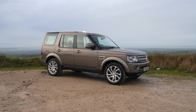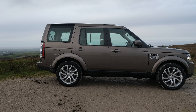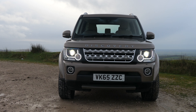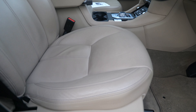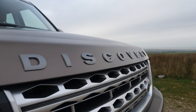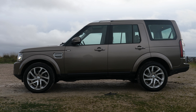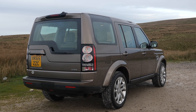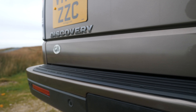It's a 3-litre SDV6 HSE automatic four-wheel drive, 2015 on a 65 plate. It's done 58,725 miles, one registered owner from new. Fuel consumption: urban 33.2 mpg, extra urban 39.8 mpg, combined 36.7 mpg. 0-60 time of 8.8 seconds, top speed of 112 mph, out of a six-cylinder 256 brake horsepower 24-valve engine.